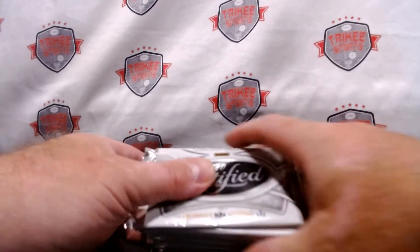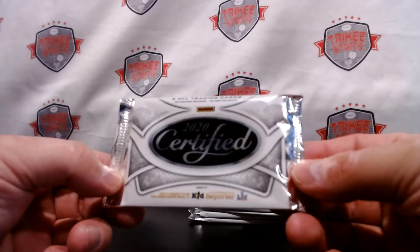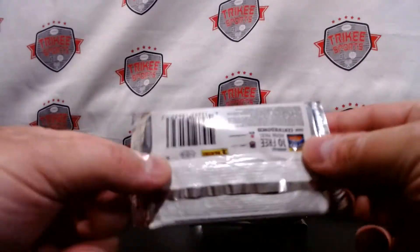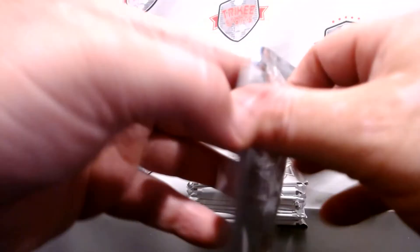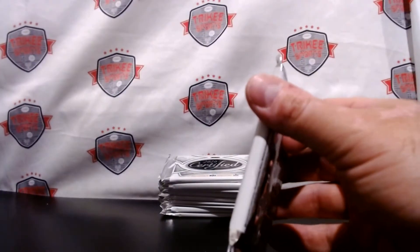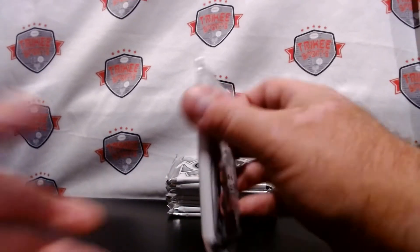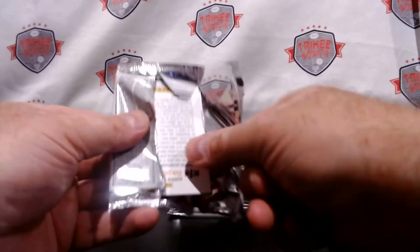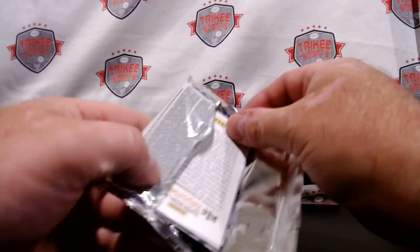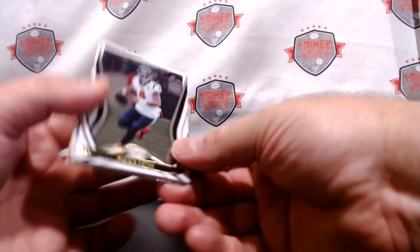I kind of like this white packaging for this — looks pretty nice. Certified hasn't really been a high-end product in football, so maybe they're trying to make it look nicer. All right, here we go, let's take a look at the cards.